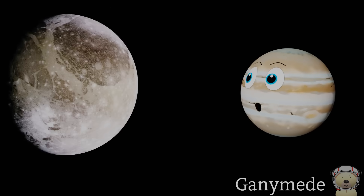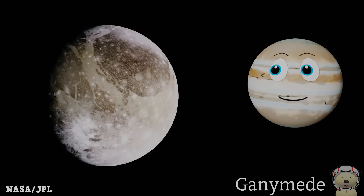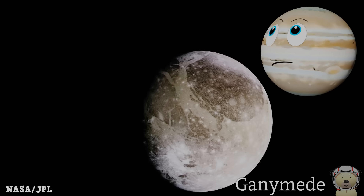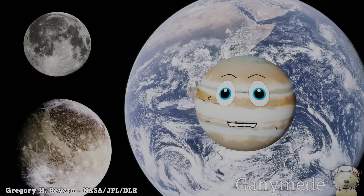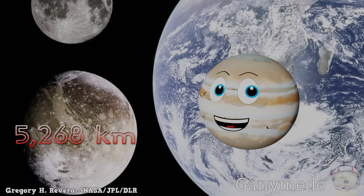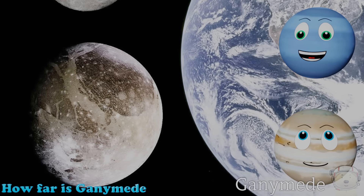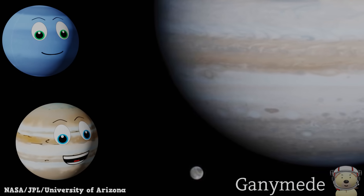Solar system object number nine — Ganymede! Why have we included Ganymede in this list? Well, because it's the biggest moon in our solar system. It is a moon of Jupiter. Ganymede has made the list but I haven't yet?! Ganymede has a diameter of 5,268 kilometers — that is big for a moon. It orbits just over 1 million kilometers from Jupiter.